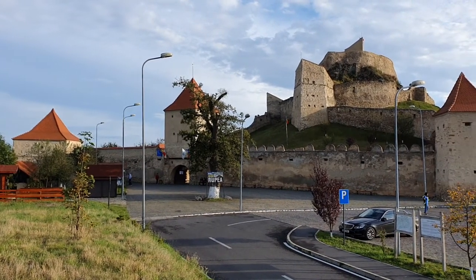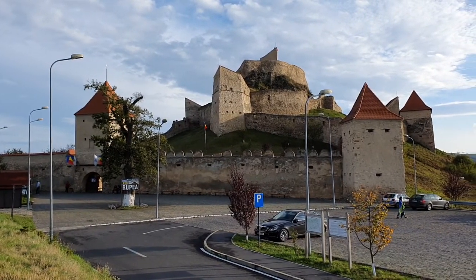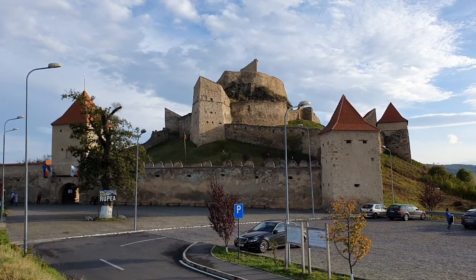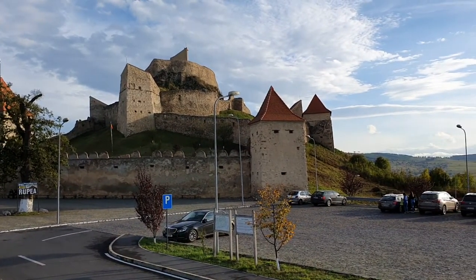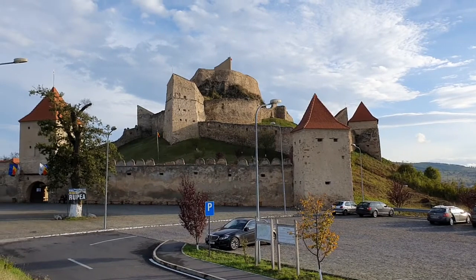Hello my friends and welcome to another travel video. This is the Rupes citadel viewed from outside. In another video I showed the citadel from another point of view. This is another point — it's near the parking. You can come here with the car, park here, and visit the citadel.